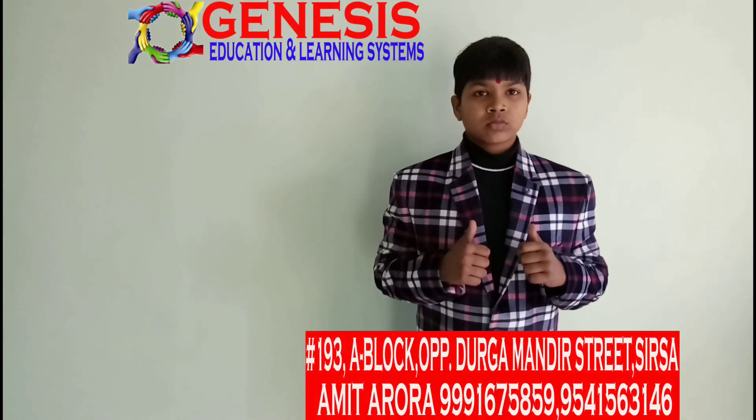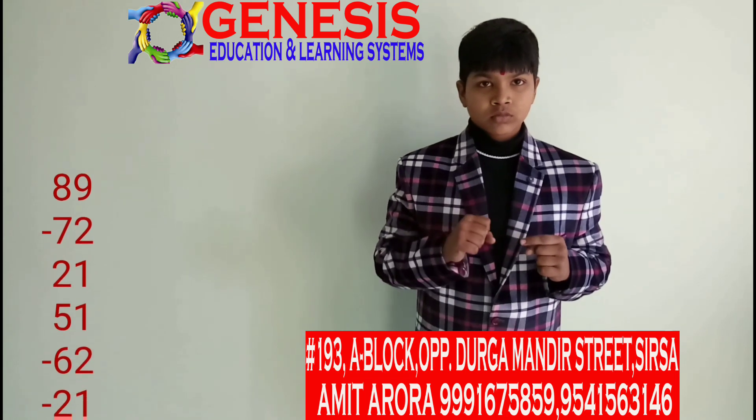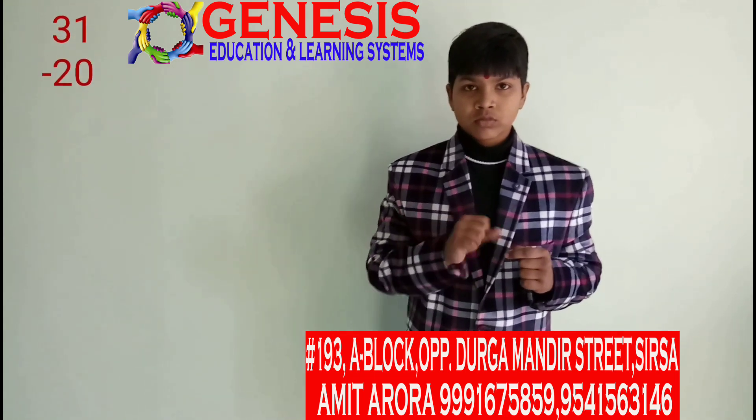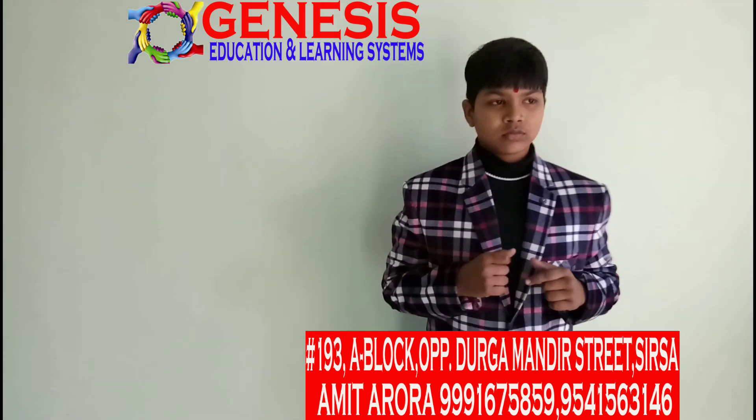Okay, Hardik. Your sum is 89 minus 72 plus 21 plus 51 minus 62 minus 21 plus 52 plus 31 minus 20. Answer is 69.